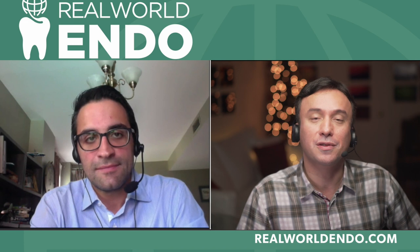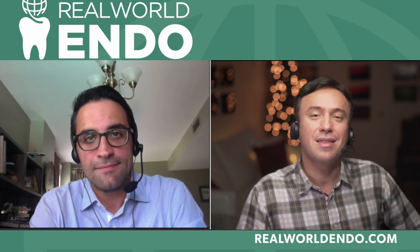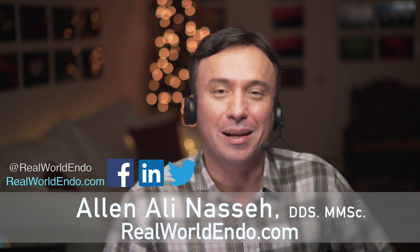I was joined today by Dr. Shafiq Safi, assistant professor and lecturer at University of Pennsylvania and McGill University postdoctoral endodontics program, and founder and director of Centre Endodontique in Saint-Laurent, Canada. Dr. Safi, thank you so much for joining me today. Thank you, my pleasure. I'm Ali Nasseh, and I hope you found this tutorial helpful.